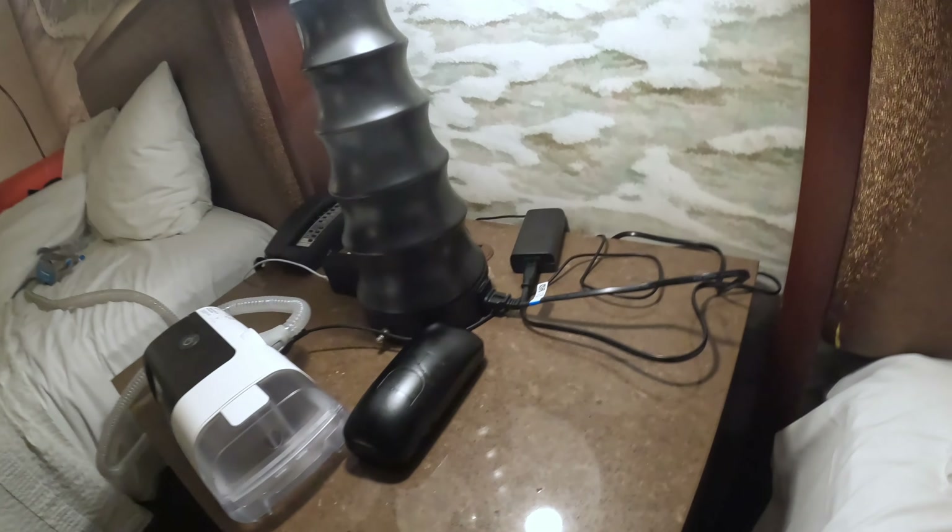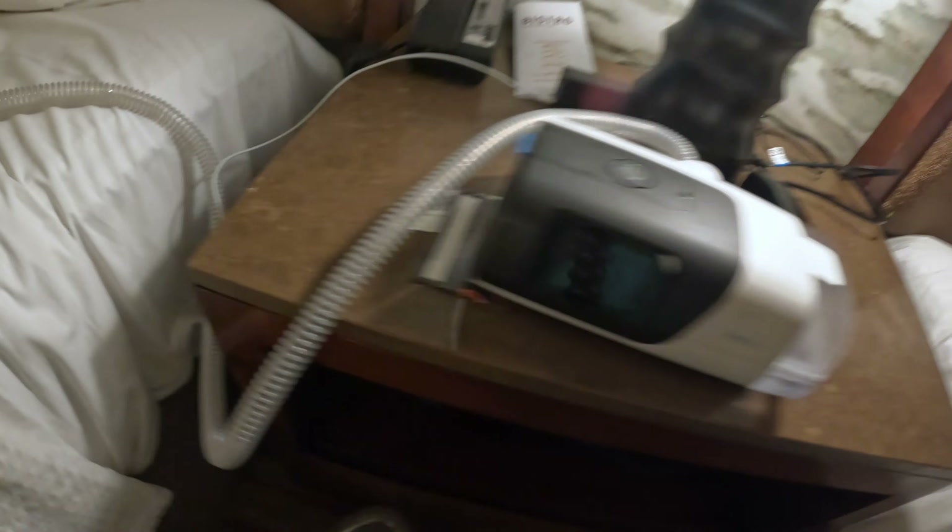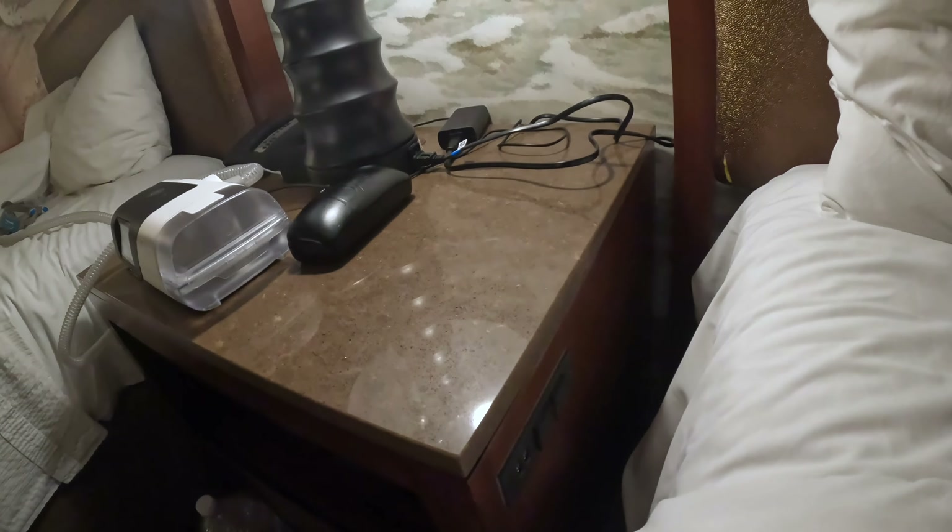Check these out — hidden on the side of the bed. I thought there was just a lamp, but it has a lamp, two plugs, and then two more plugs and two USBs on each side of the bed.